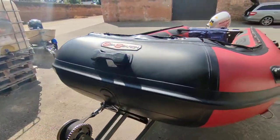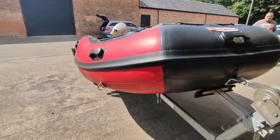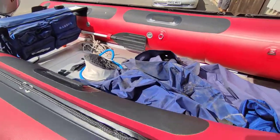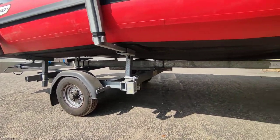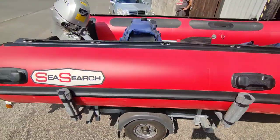Very clean, very tidy, planing hull, no repairs evident, aluminium floor, tube bags, oars, pump, good tyres, nice galvanised trailer, Degraf trailer — so a quality trailer to take this almost anywhere.